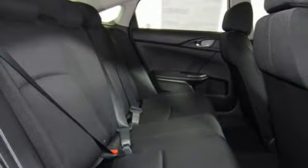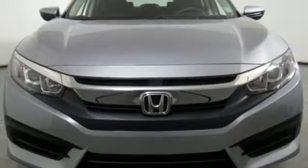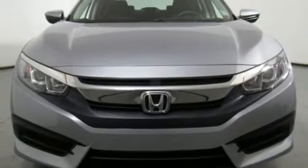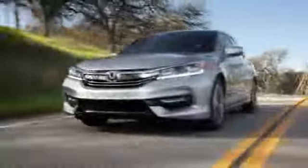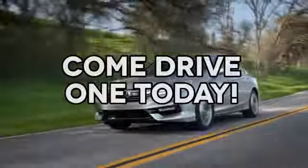Honda's created some of the most admired vehicles on the planet. You'll never know till you try. Test drive it today. At AutoPark Honda, we have hundreds of new and pre-owned Hondas to choose from. Come drive one today.